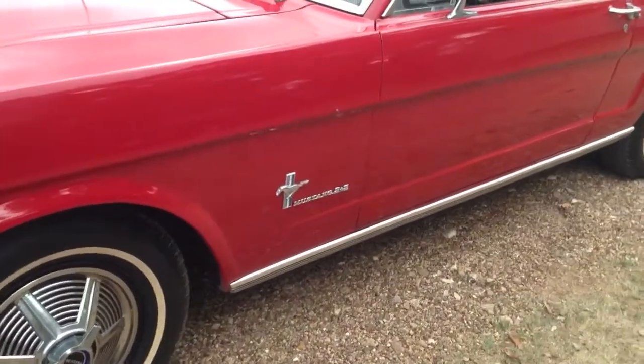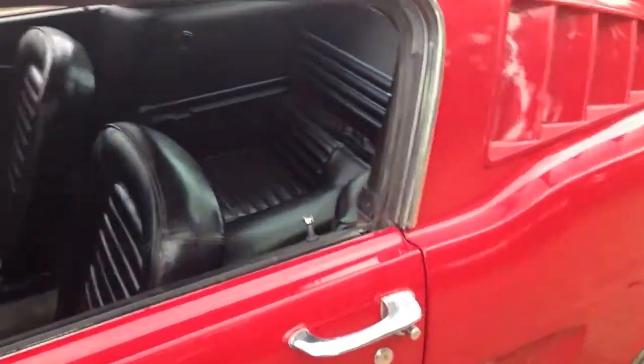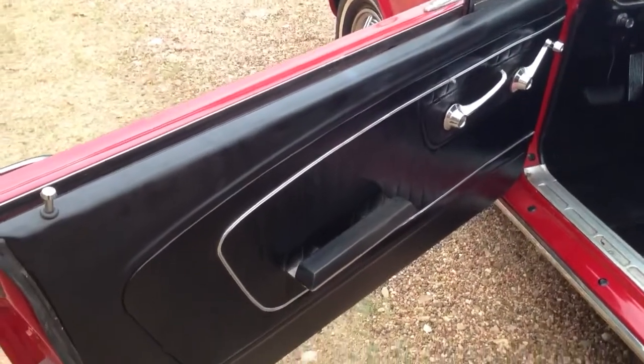It's a 2 plus 2. It was originally a red car with a black interior. No rust — super clean car.